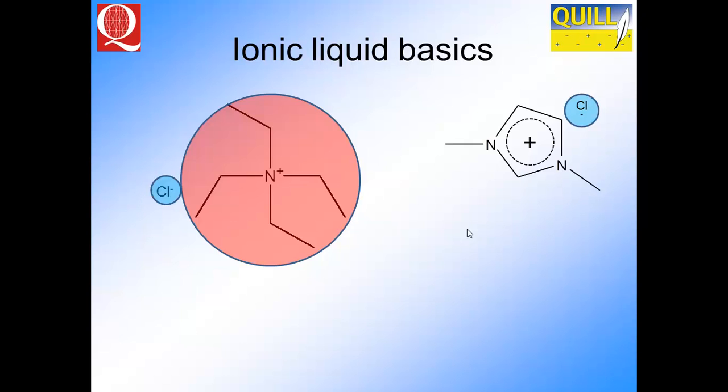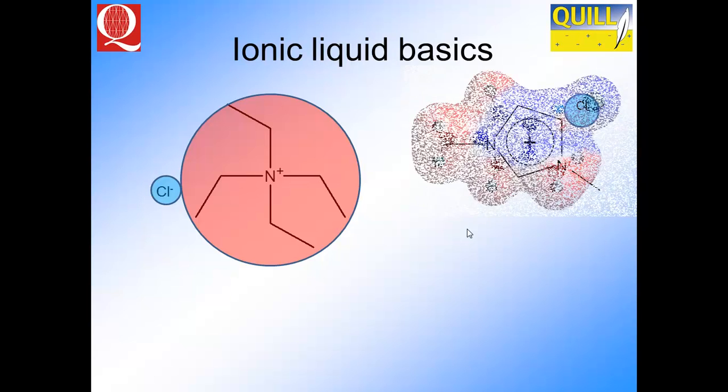These are the types of materials that ionic liquids are made from. On the left-hand side we've got an ammonium-based system with large alkyl chains, with a relatively small chloride anion. On the right-hand side we have an imidazolium-based system where we've delocalised the charge, so the point charge associated with the cation is much more diffuse and therefore interacts much less with the chloride anion, as you can see from the charge density.